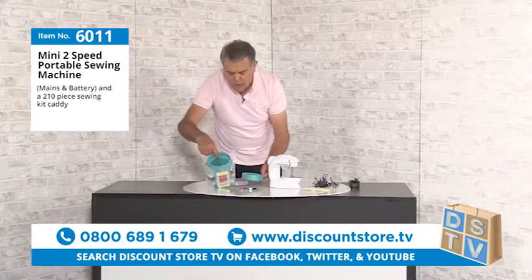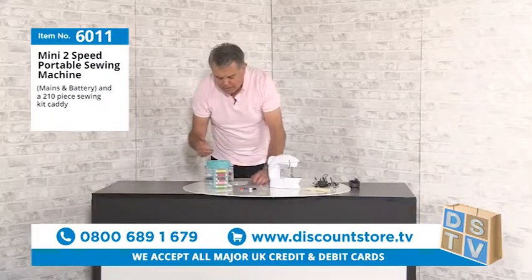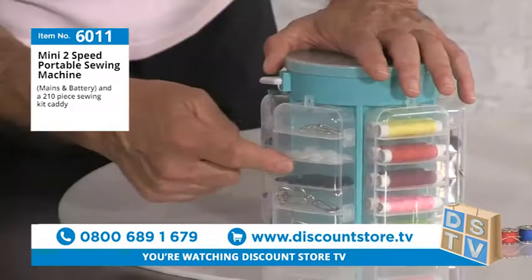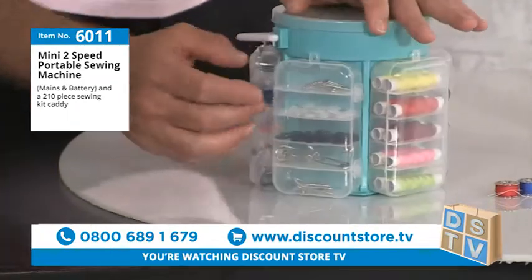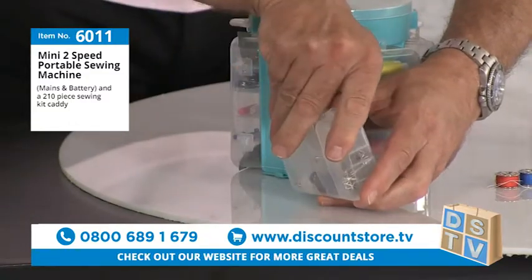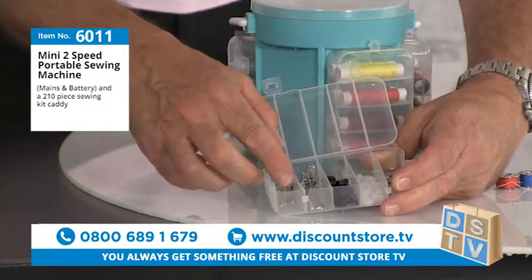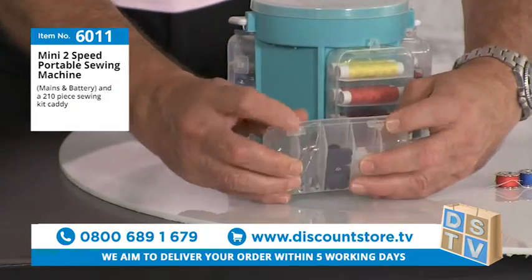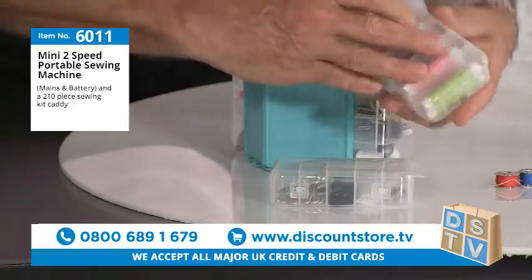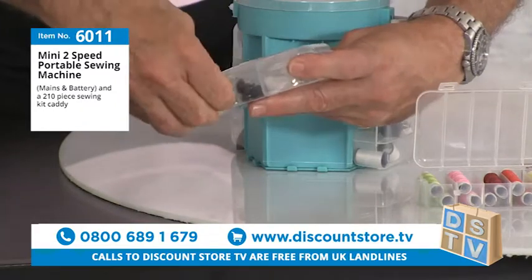The central section of the caddy is removable and also provides extra storage. The caddy has five different compartments. Opening them up: one contains pins, buttons, and safety pins — both black and white buttons — all included as part of the 210 pieces. Another compartment contains cotton threads.